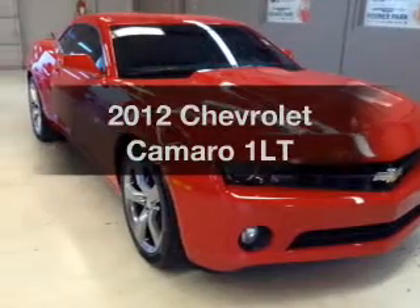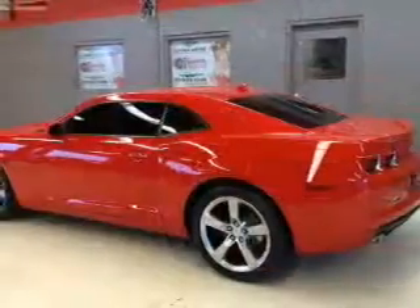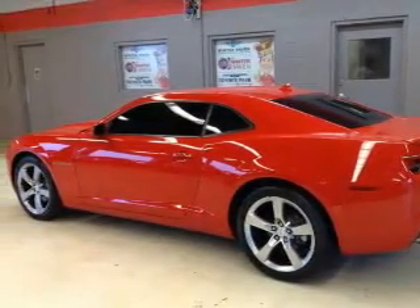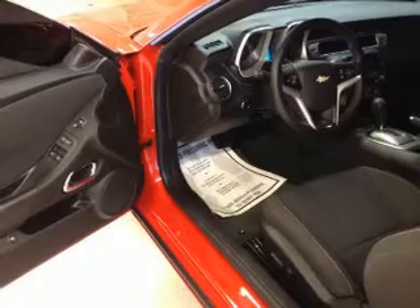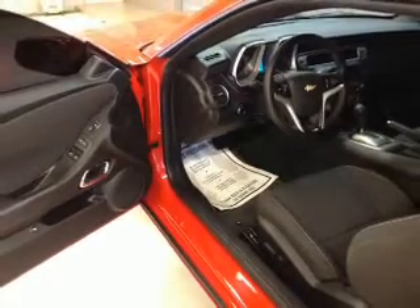Check out this 2012 Chevrolet Camaro — travel the roads in style and comfort in this great vehicle with a reliable six-cylinder engine. The powertrain includes rear-wheel drive driven by a six-speed automatic transmission. Stand out from the crowd with premium wheels.